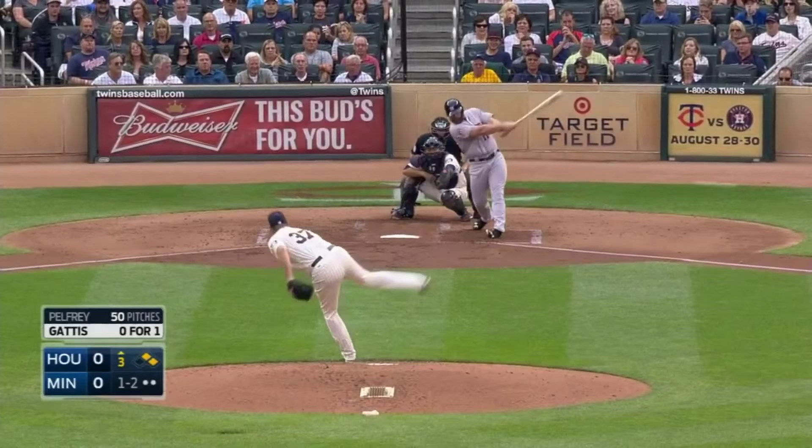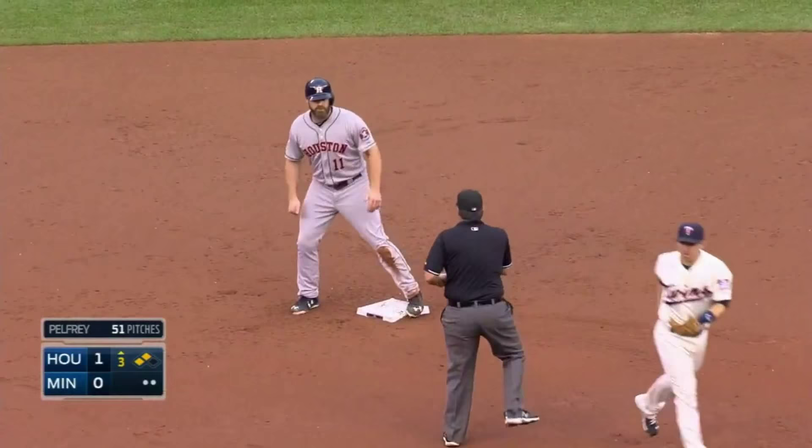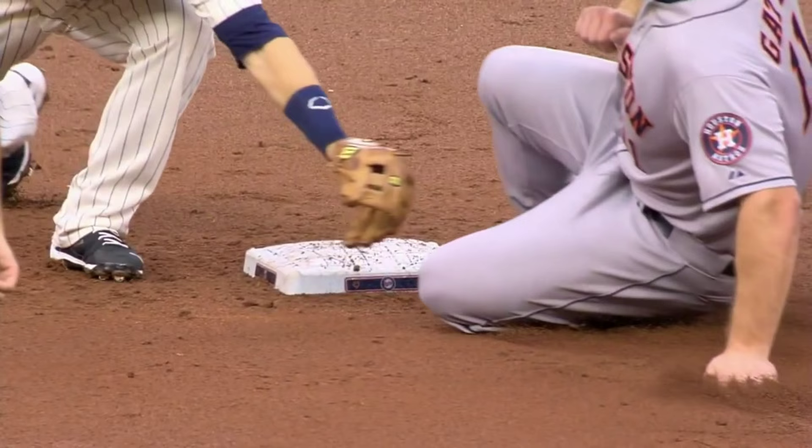10 outfield assists now for Rosario. 51 is hammered down the line. It will score a run — Conker from second base. Gonzalez will go to third. The throw coming to second base, and out at second base. Rosario gets another assist.